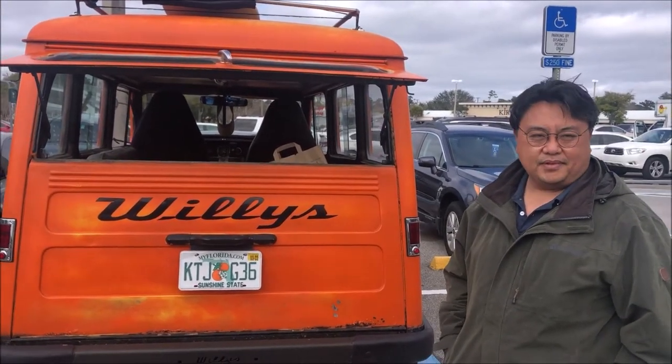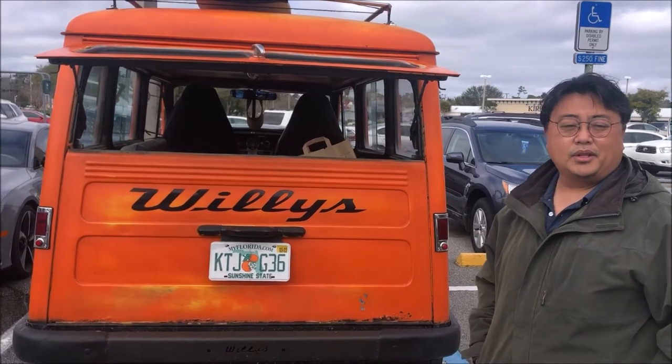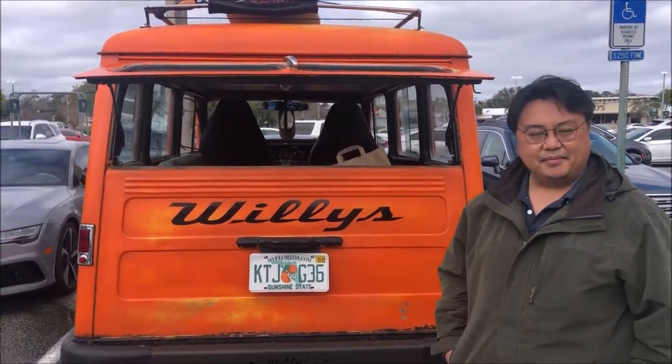Because, you know, we got the JL, JK, YJ, and so on. It's a Willys wagon. That's a Willys wagon. I love that.